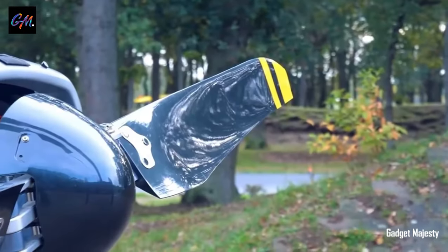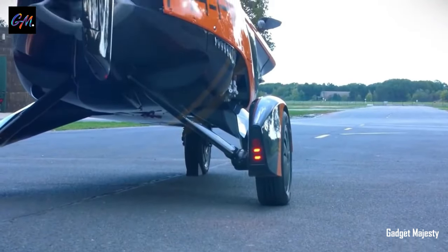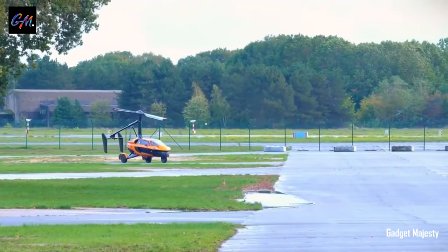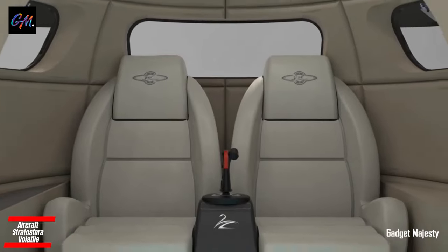Currently in its final development stages, the Liberty is slated for release in 2025 with a base price of 499,000 euros, approximately $550,000.